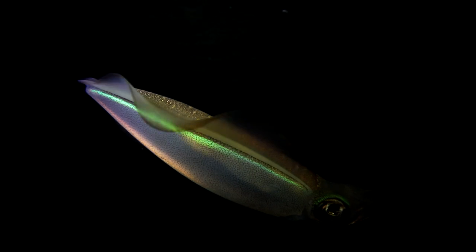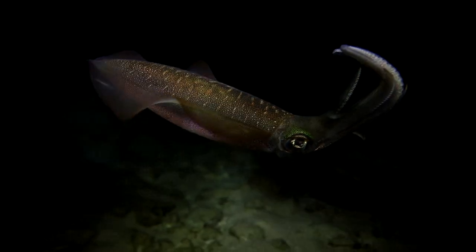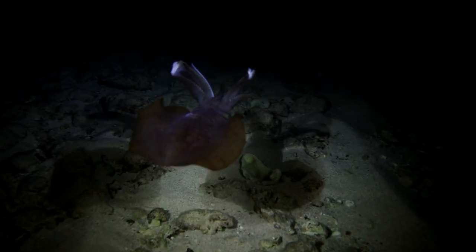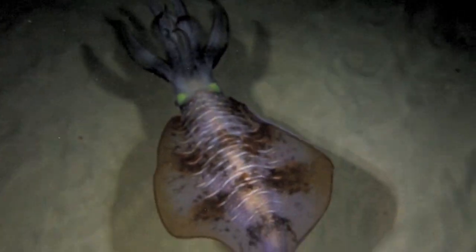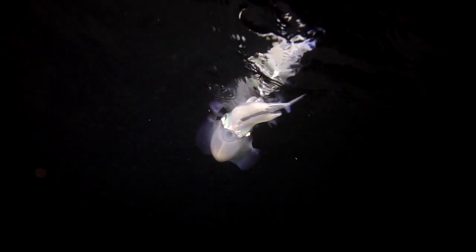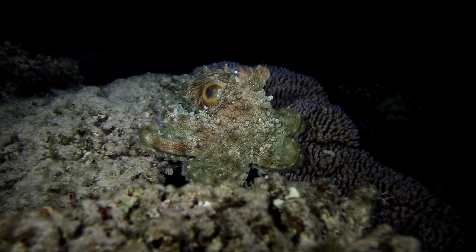Bigfin reef squid — amazing animal. Sometimes I don't see any, but sometimes I see plenty. It's hunting. It's a bit out of focus, but it pulls something really silver — must have been a little fish. This one's got a bit of a catch with a long tongue. Looks like it's broken its neck — certainly not alive. Just a reef octopus. Pretty cool.